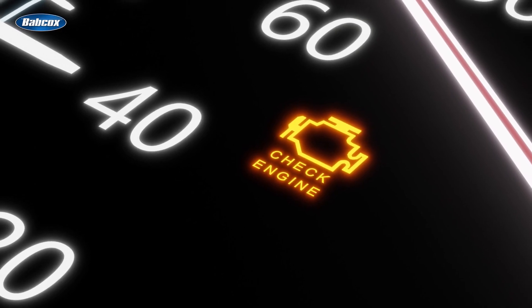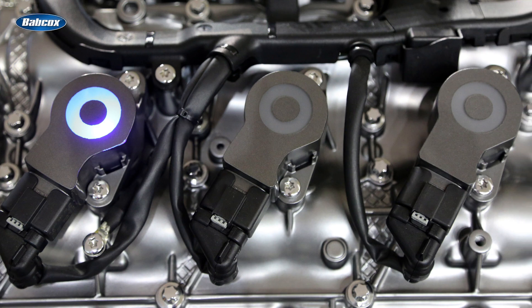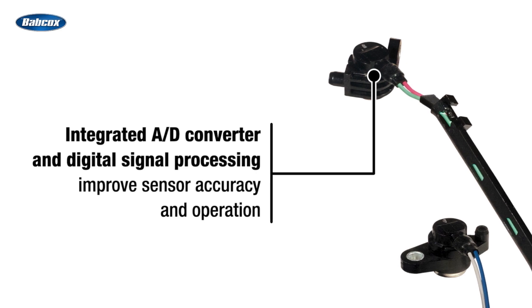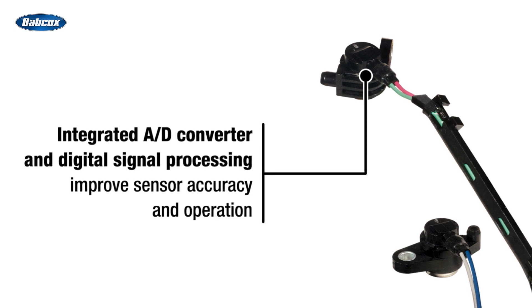Now let's talk about speed. While small delays won't illuminate a check engine light, they can impact ignition timing and fuel injector synchronization. For fast processing, Standard cam and crank sensors feature an integral analog-to-digital converter, which sends a digital signal to the ECU for real-time adjustments.